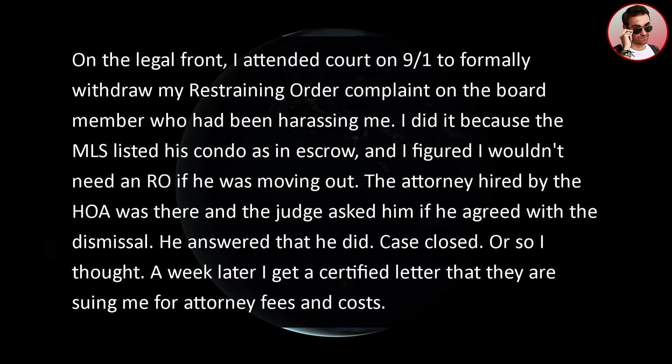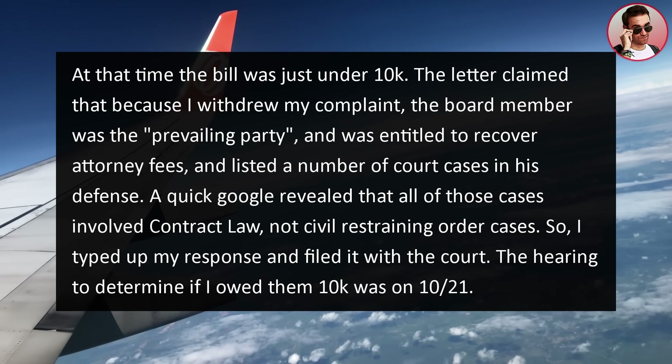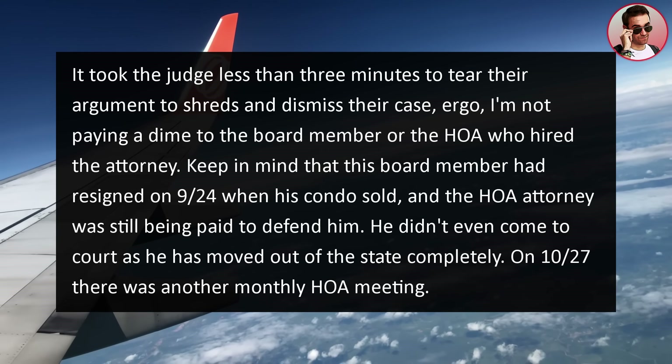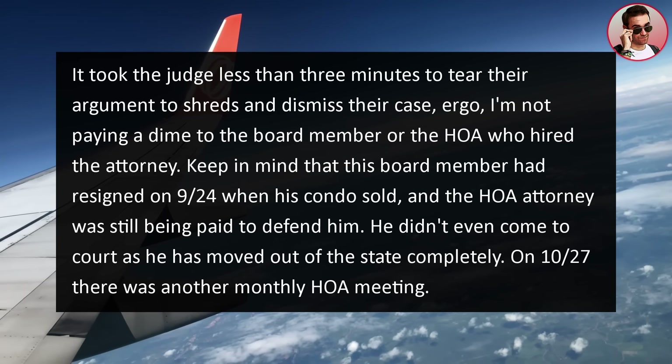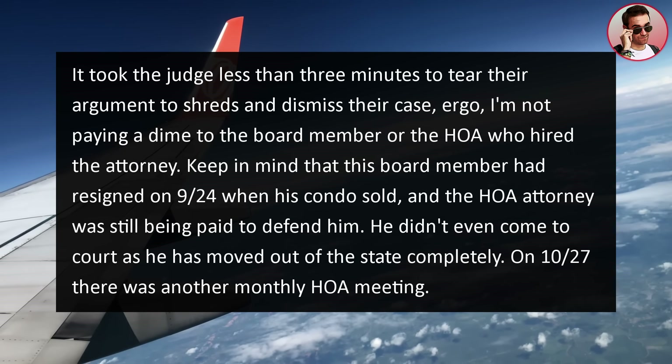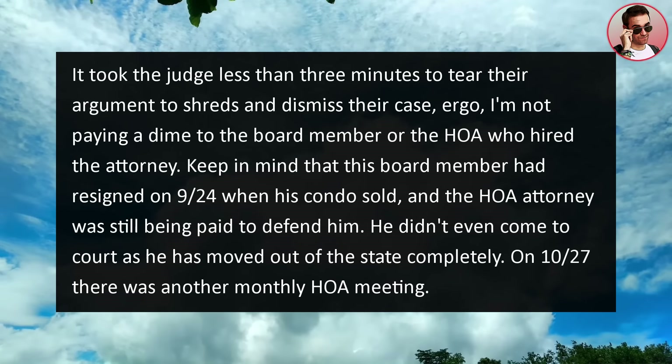A week later, I received a certified letter stating they are suing me for attorney fees and costs — at that time just under $10,000. The letter claimed that because I withdrew my complaint, the board member was the prevailing party and entitled to recover attorney fees, citing a number of court cases. A quick Google search revealed all of those cases involved contract law, not civil restraining order cases, so I typed up my response and filed it with the court. The hearing to determine if I owed them $10,000 was on October 21st. It took the judge less than three minutes to tear their argument to shreds and dismiss their case — I'm not paying a dime. This board member had resigned and moved out of state completely, and the HOA attorney was still being paid to defend him.